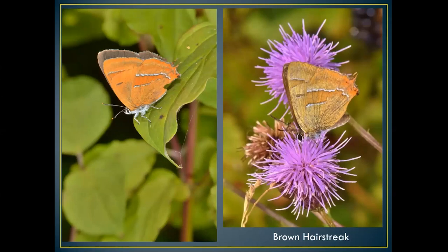The brown hairstreak is a red data species. Up to about ten years ago there was only one major colony in Hampshire — on the Wiltshire border at the army ranges at Shipton Bellinger. Now there's been an awful lot of progress in people going out looking for this butterfly, especially along hedgerows where blackthorn grows. In winter, all those white hedgerows you see are actually blackthorn, so it's well worth looking for this butterfly — it's been found in quite a few different places.